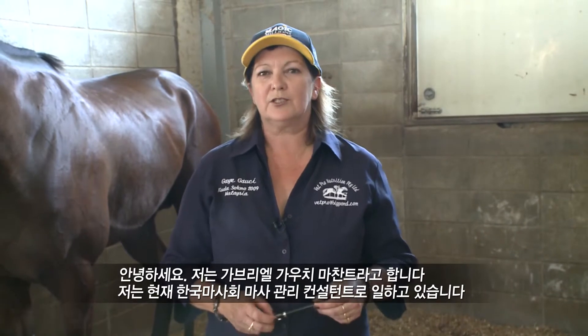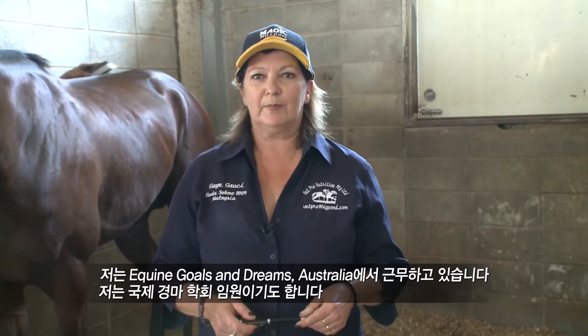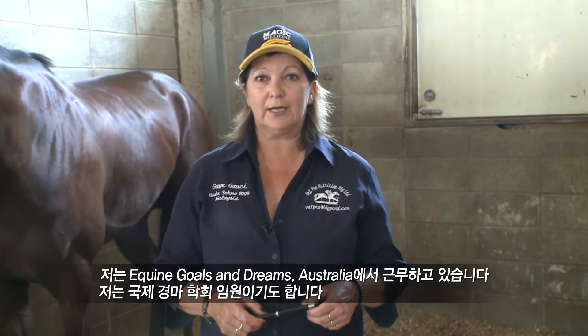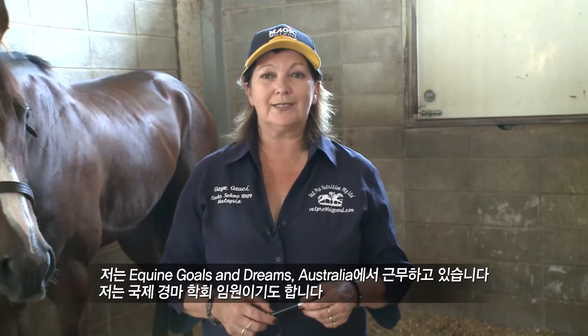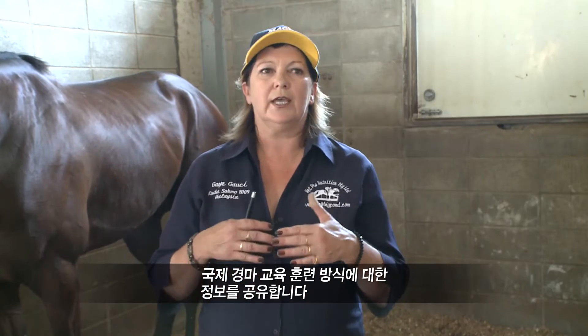Hi, my name is Gabriel Gauci Marchant. I'm currently the KRA Stable Management Consultant. My company is Equine Goals and Dreams Australia. I'm a member of the International Federation of Horse Racing Academies, which covers 32 countries. We meet four times a year in Abu Dhabi and we share best practice on global education and training in the horse racing industry.